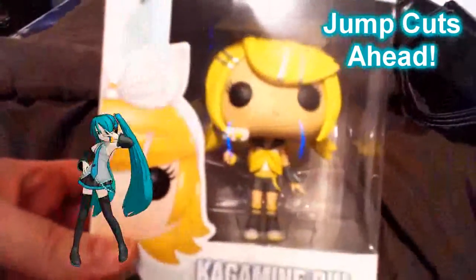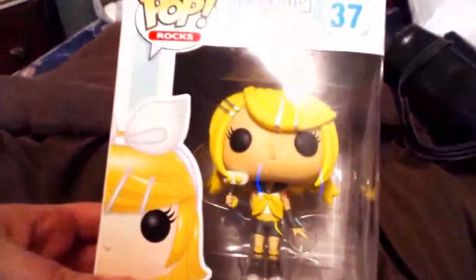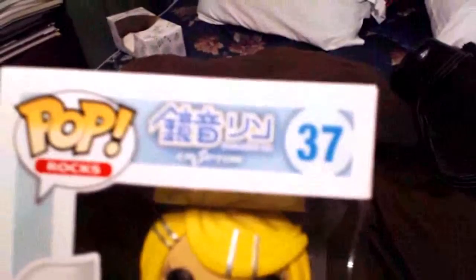This is Funko's Kagamine Rin Vocaloid figure, part of the Pop Rocks series. One thing I forgot to mention in my last two reviews would be the numbers. Rin is numbered 37, Len is numbered 38, Miku is numbered 39, and Luka is numbered 40. 39, of course, being a special number for Miku — but you can always Google that.